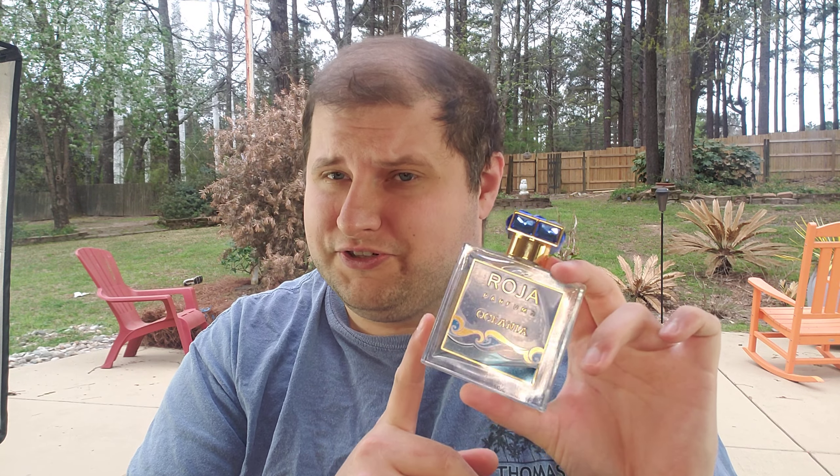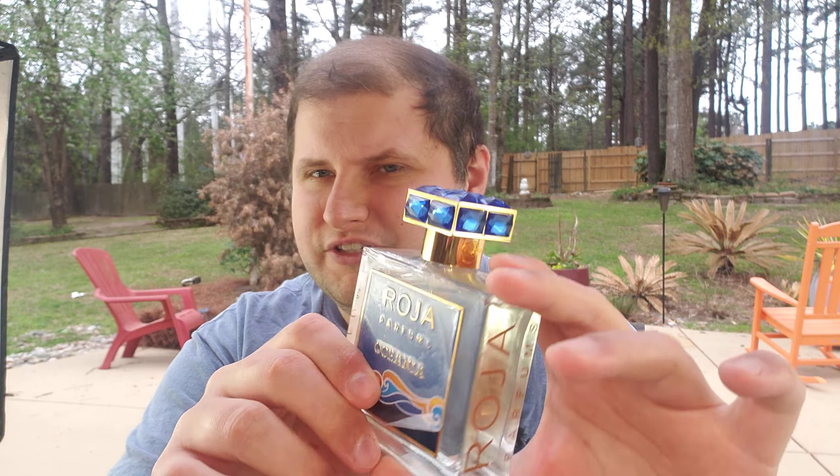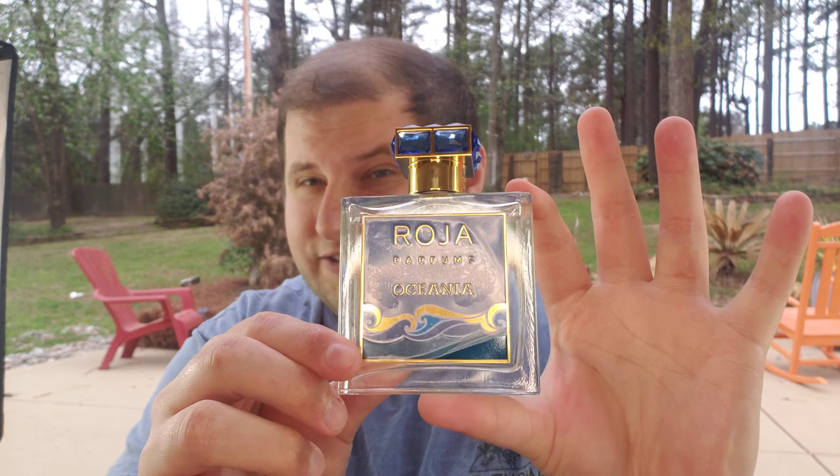This is not a cheap fragrance, and Rojas are not cheap. So let's jump in. Before I even get into the notes, I want to tell you upfront: this is not an aquatic fragrance. I'm not going to waste your time. It's called Oceana, so you might have thought it was an ocean fragrance — you thought it was blue. The cap is quite beautiful and the presentation is outstanding, but is this an aquatic fragrance? No, it's not.